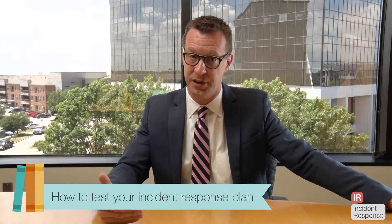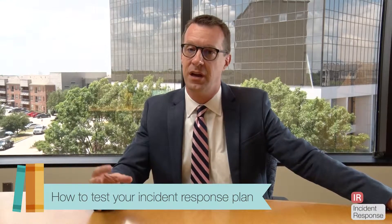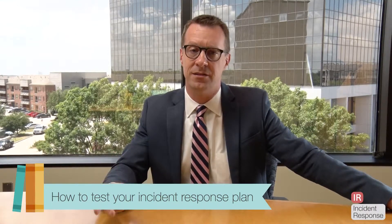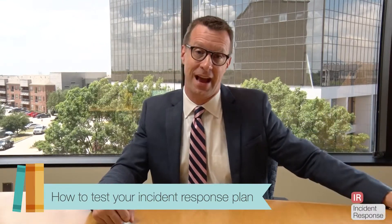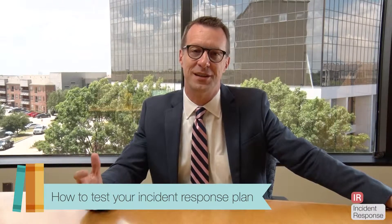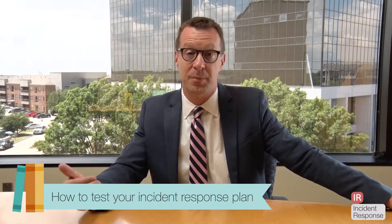So what's the value of an incident response test once a year? It's an opportunity to go into the conference room, sit down, take three scenarios, and walk through them. For example: this server crashed; we just got an alert that data was stolen; and a former employee left and is using information they have to try to attack our systems for retribution. These are just examples you throw on the table and ask: what would we do, how would we respond, what resources would we need, what tools would we employ?